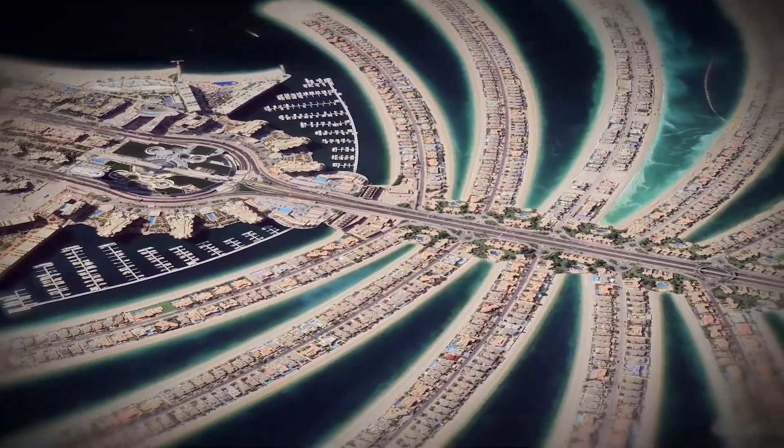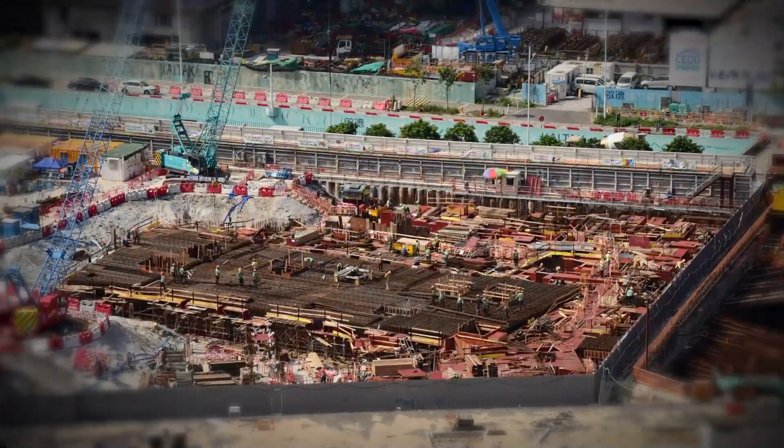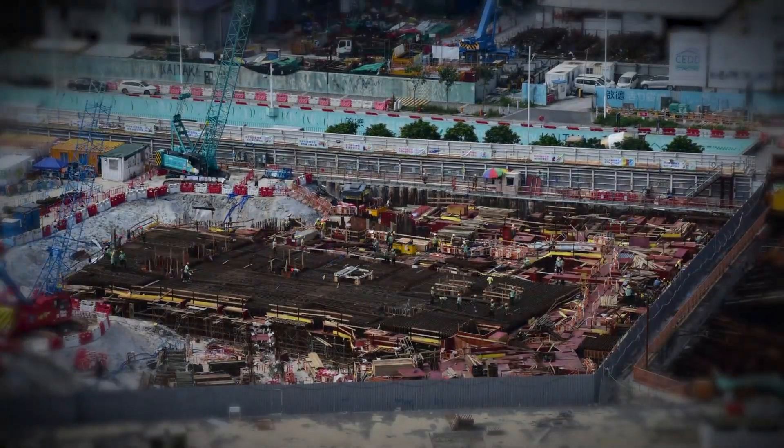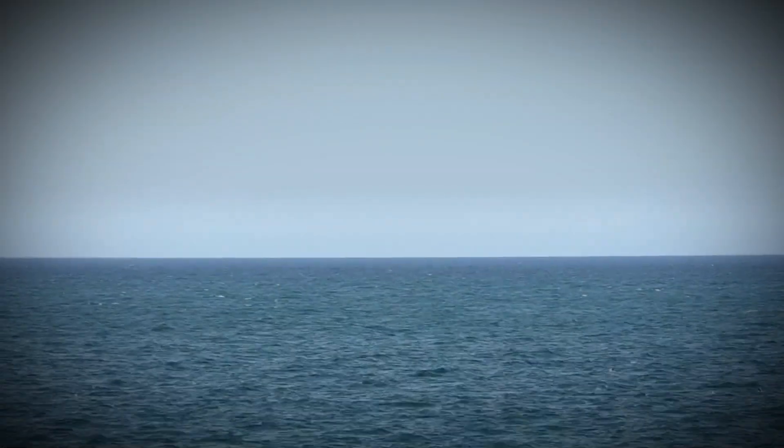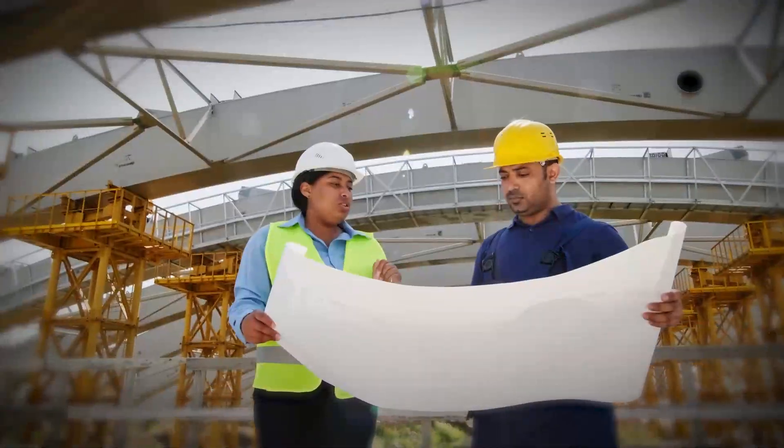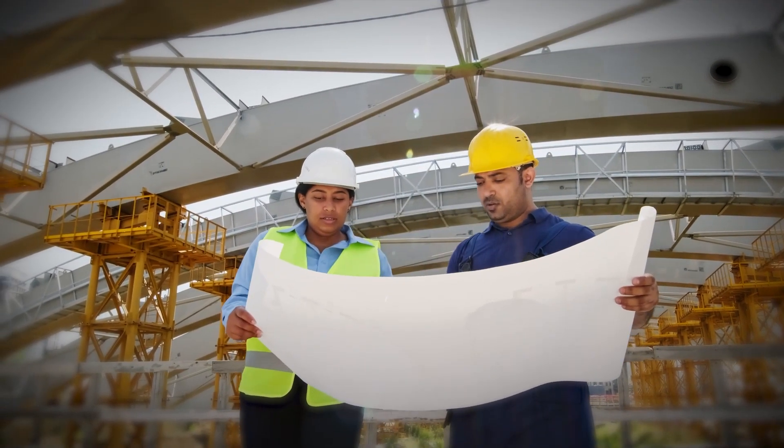But building Palm Jumeirah wasn't without its challenges. The engineers had to ensure the new island wouldn't affect marine life or disrupt local ecosystems. This meant careful planning, and innovative environmental management strategies were crucial throughout the construction.